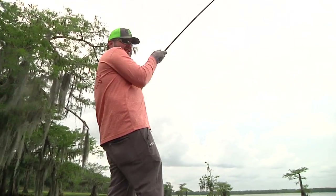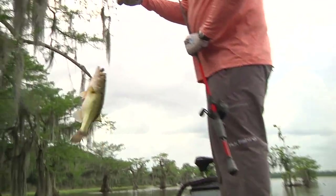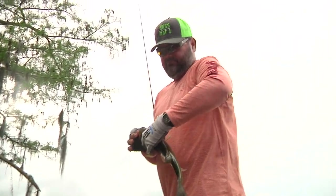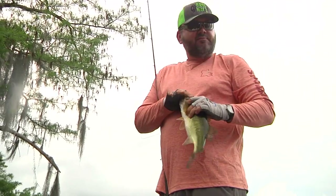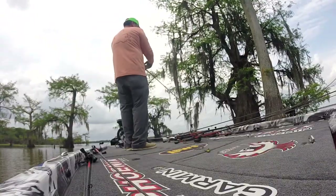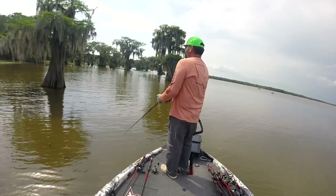He didn't even give me a chance to work my little old bug around before he liked it. With many obstructions to cast around, fishing cypress trees can be a challenge. Hackney has some good tips on what rod and reel setup to use for fishing a frog.